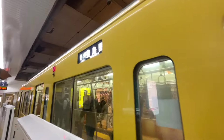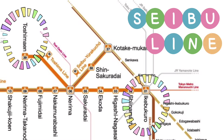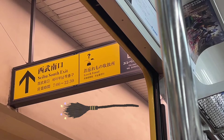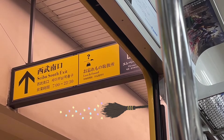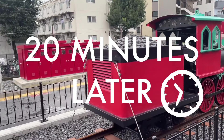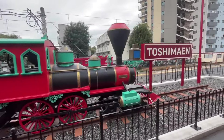The closest station to the studio is Toshimayan. You can catch a direct train from Ikebukuro. The platform towards Toshimayan is thoughtfully decorated to resemble the brick wall at Platform 9 and 3/4. If you look carefully, you may find some hidden Harry Potter symbols around here, like this broomstick for Lost and Found. After a 20-minute train ride, we've arrived at Toshimayan.